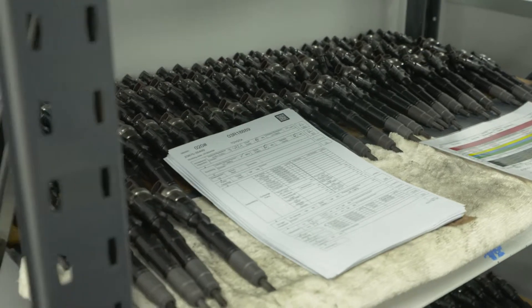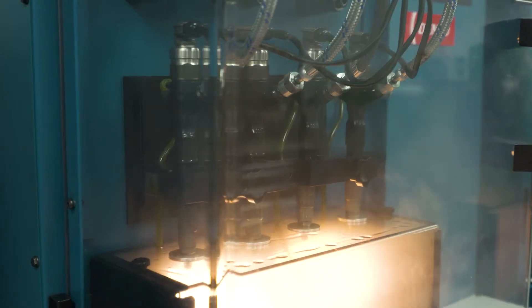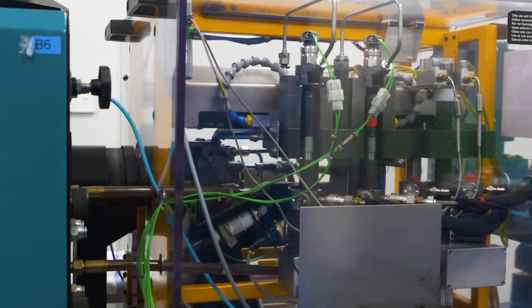Because of these very fine tolerances, one injector can easily be putting up to 20% more diesel in than the rest of your injectors.